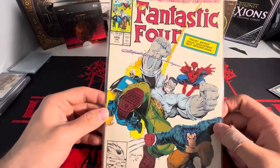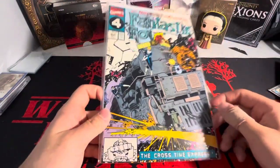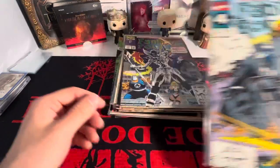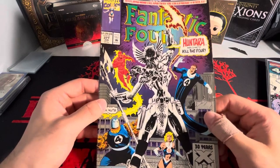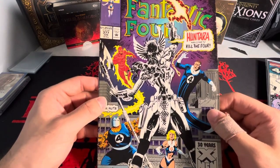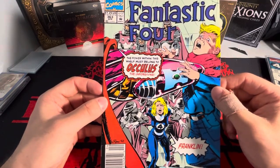And then we have 348 — Fantastic Four with Spidey on the front. We got 354. We have 377 — some of these weren't even in bags and sleeves, but I didn't mind only paying a dollar. And then we have 363.